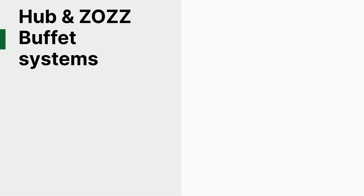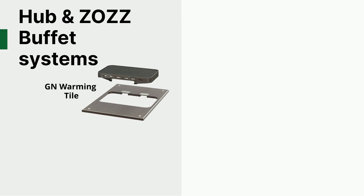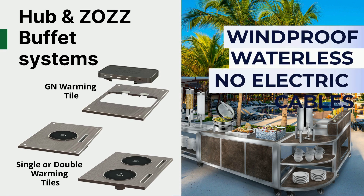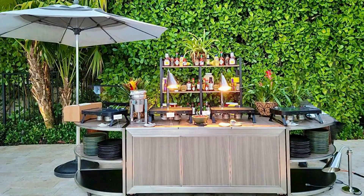Warming tiles are also available to complement your customized hub or ZOZ buffet system from Eastern Tabletop. Now you can have truly portable buffets, perfect for outdoor dining, as EcoBurner is completely windproof, waterless, and no electricity or cables are needed.